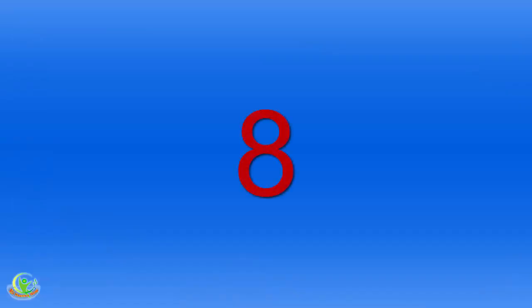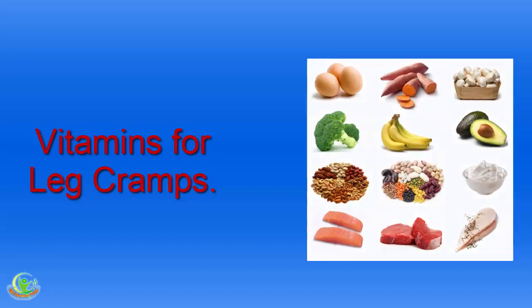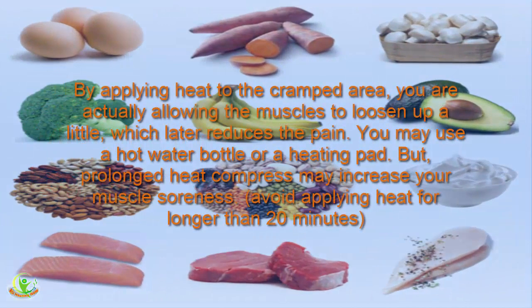Home Remedy 8: Vitamins for Leg Cramps. Did you know that deficiency of B, D, and E vitamins may actually result in leg cramps? These vitamins can be obtained through foods, supplements, and sunlight. In fact, a review published in the journal Neurology concluded that vitamin B complex reduced muscle cramps in 86% of the patients studied.